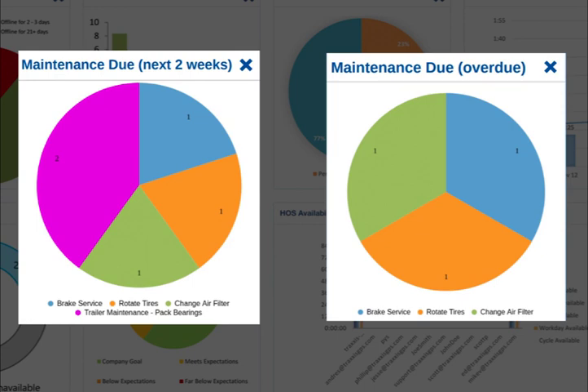The two maintenance pie charts are the maintenance due and the maintenance overdue. These charts display when vehicles are due or overdue for maintenance services based on traveled mileage or time thresholds set by you. Examples of these services include oil changes, filter changes, preventative maintenance, and tire rotations.